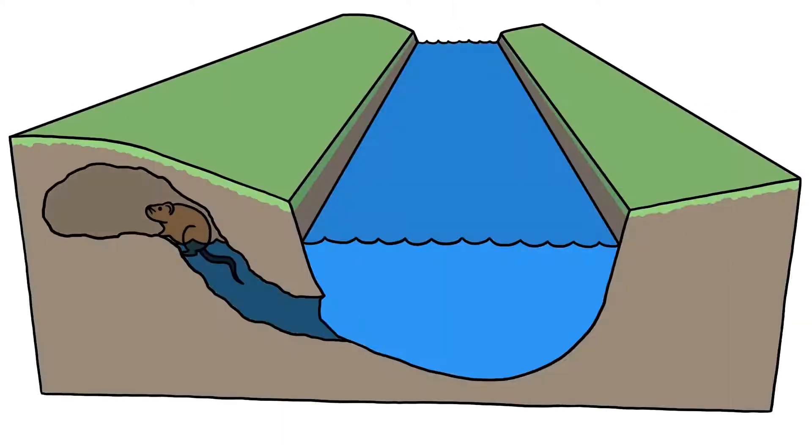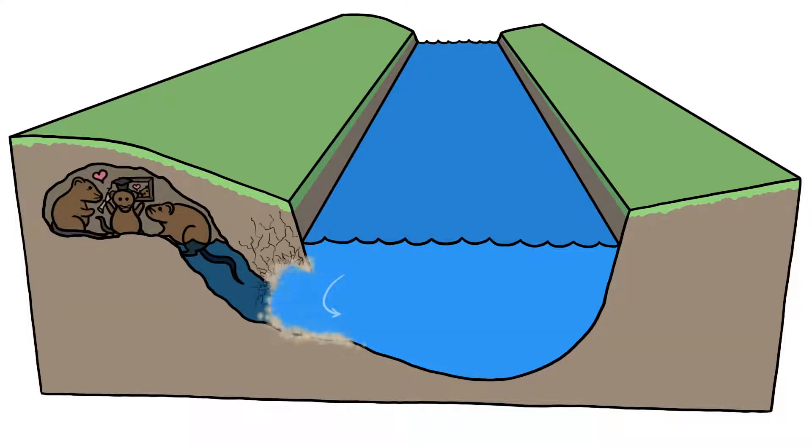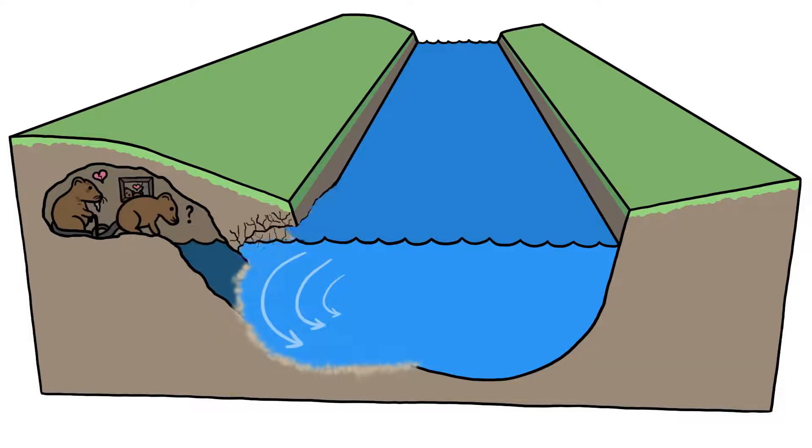Say, for example, that a muskrat burrows herself a den in one bank of a stream. Her tunnels make for a cozy home, but they also weaken the bank, which eventually begins to crumble and slump into the stream. Water rushes into the newly formed hollow, sweeping away loose dirt and making the hollow even hollower, which lets the water rush a little faster and sweep away a little more dirt — and so on and so on.